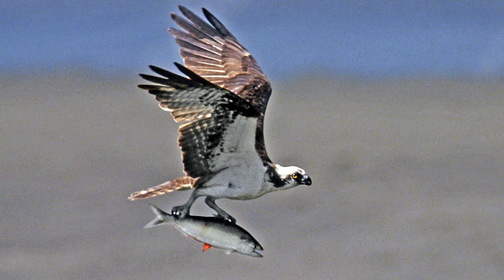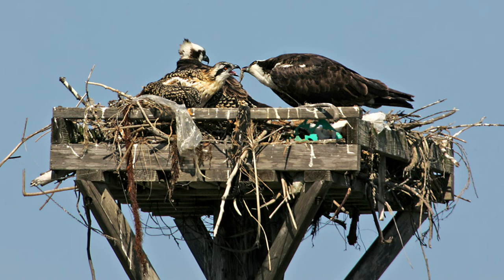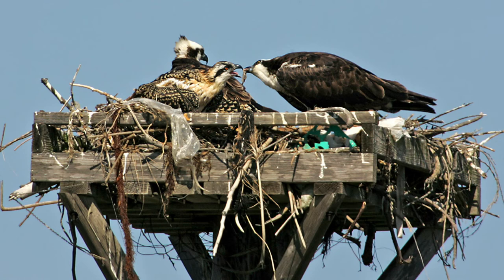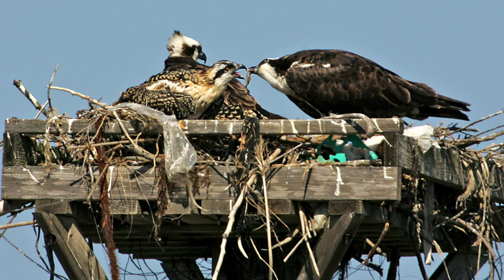This is Upper Newport Bay, where I built a nest in 1993 hoping to get some ospreys to stay and raise chicks. The nest was put up in 1993 and the first eggs were laid in 2006 — 13 years later. Patience! They decorate the nest with various materials, and since 2006 I only know of one year when they did not successfully raise chicks, so they keep increasing the population.